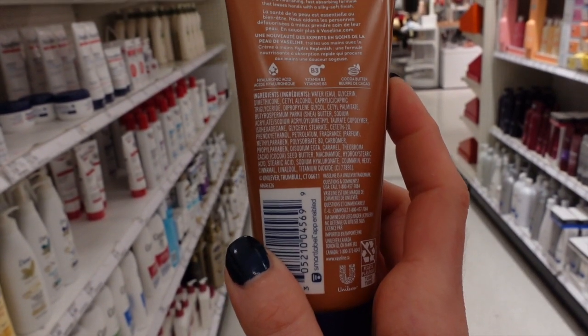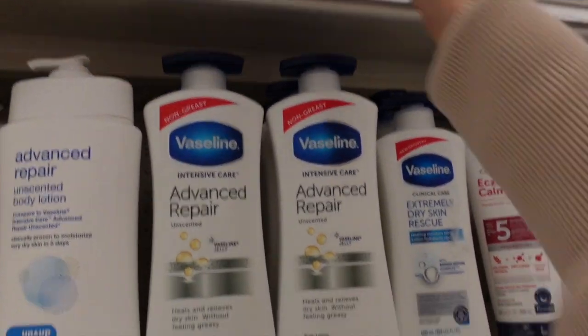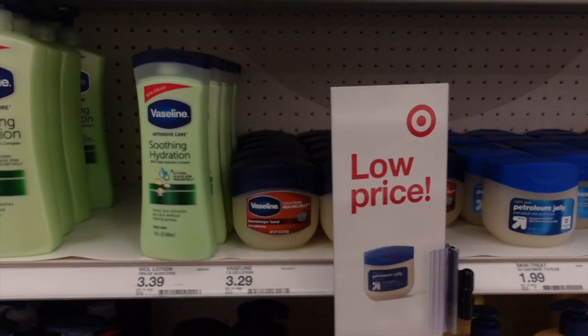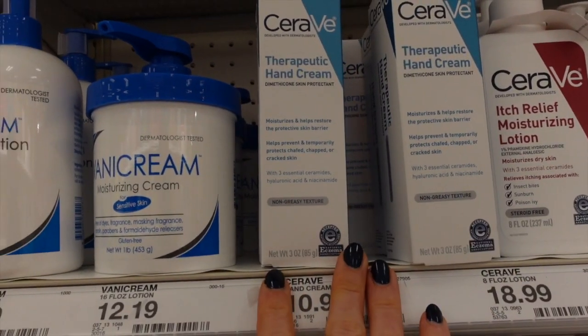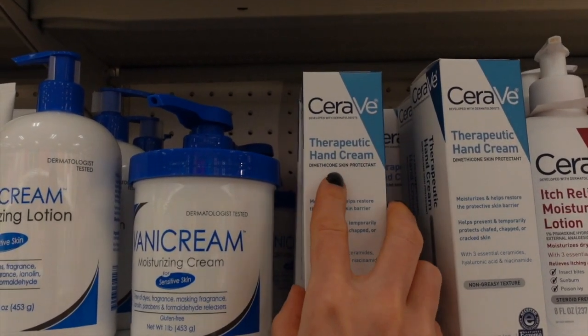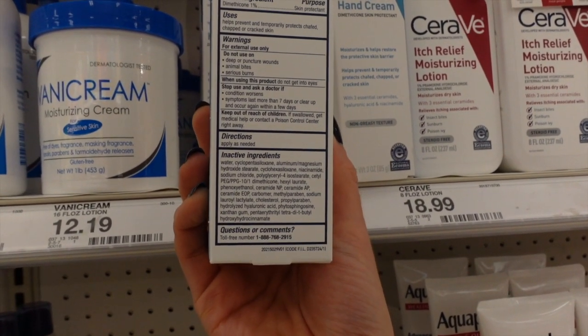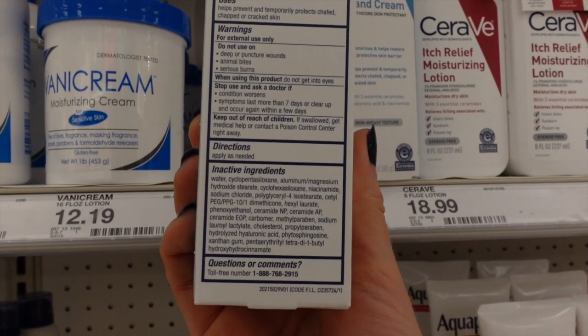New from Vaseline: a hand cream with shea butter, which is wonderful for dry skin. It does have fragrance. Some of the Vaseline scented moisturizers — I actually like the scent of them, like the cocoa butter one; there's something comforting about that scent. Speaking of hand creams, CeraVe has a good one — the therapeutic hand cream. It's got dimethicone, which is a skin protectant, and ceramides are good for recovery of the moisture barrier, especially with all the hand washing, as is niacinamide. $10.99.